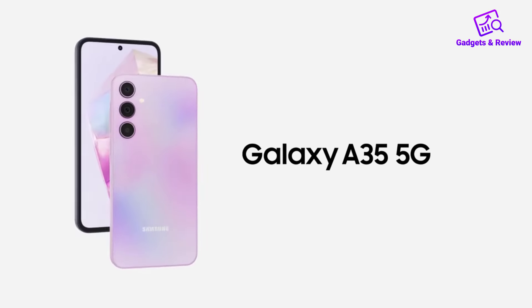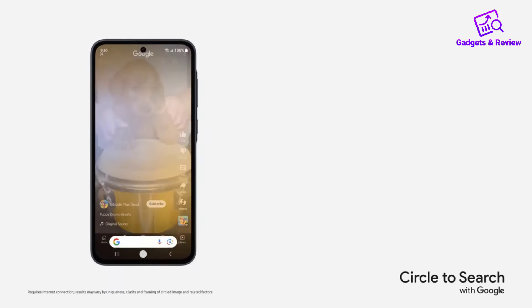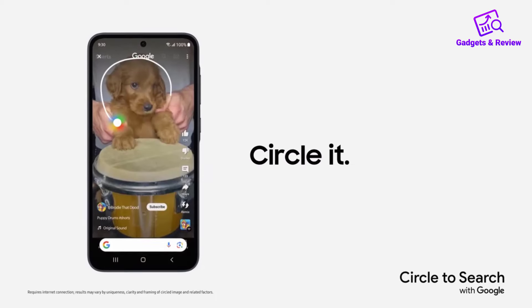The Samsung Galaxy A35 5G is a feature-packed smartphone that enhances everyday interactions with its modern capabilities.